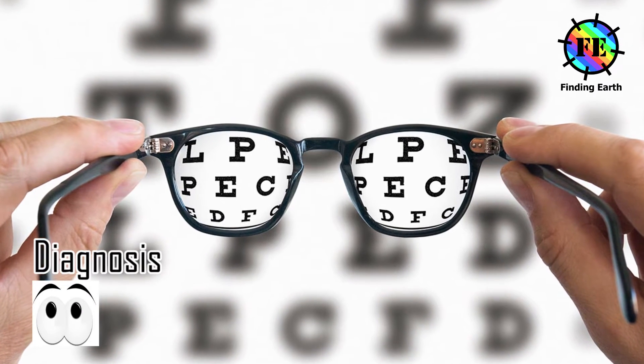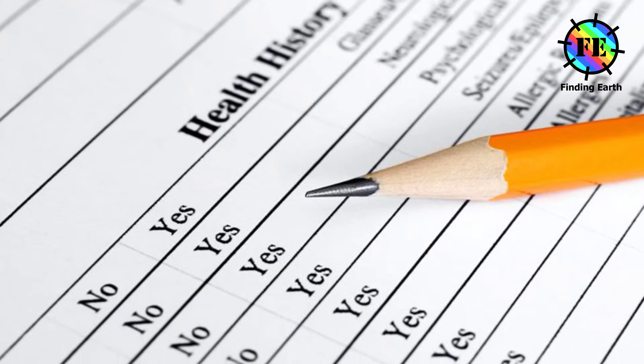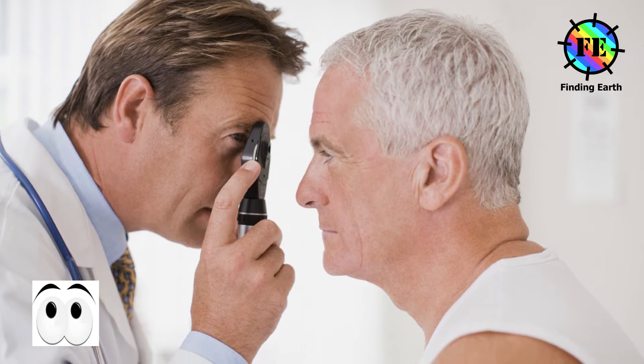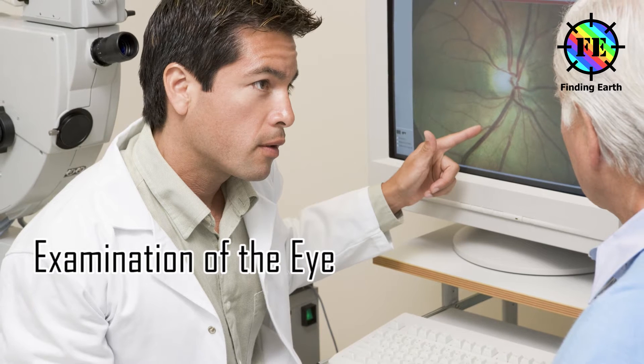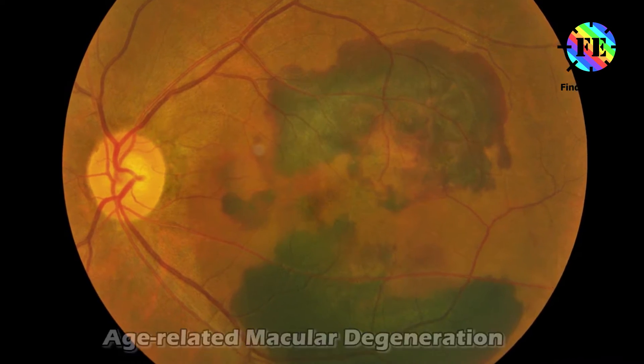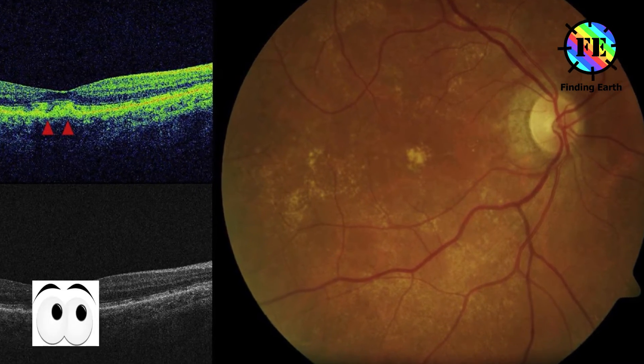Diagnosis. Your doctor may diagnose your condition by reviewing your medical and family history and conducting a complete eye exam. The doctor may also do several other tests, including examination of the back of your eye to look for a mottled appearance caused by drusen — yellow deposits that form under the retina. People with macular degeneration often have many drusen.